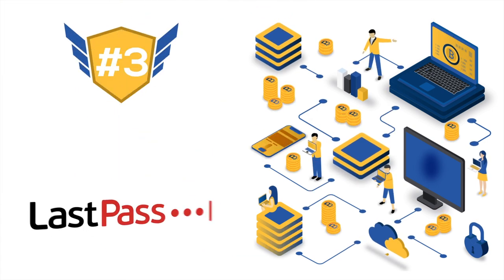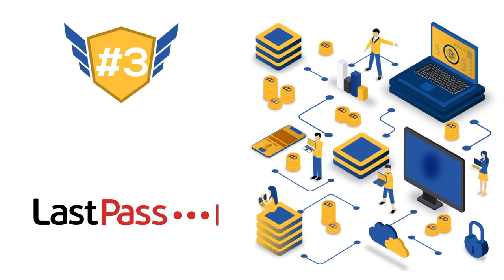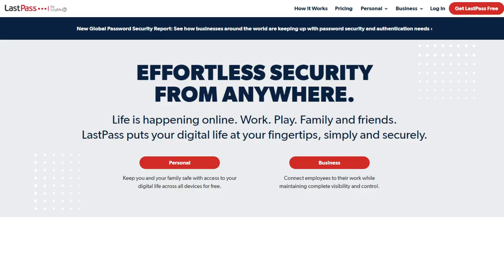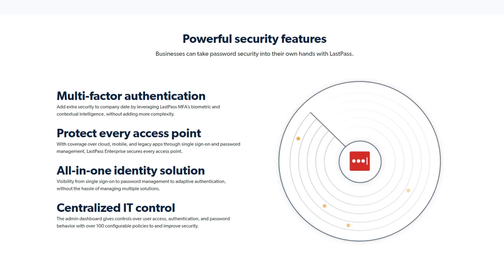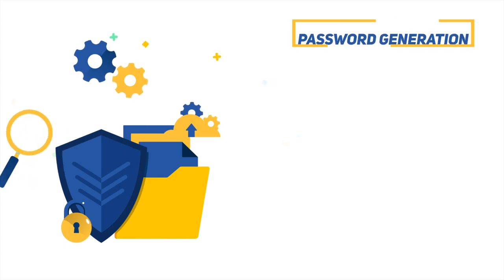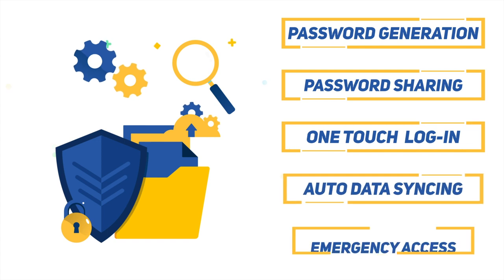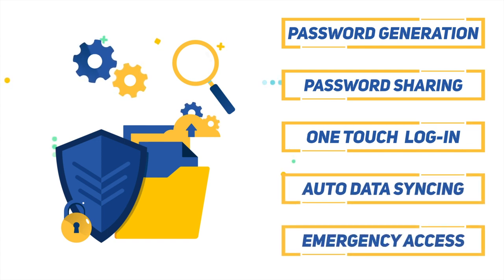Ranked third on our list is the LastPass Password Manager. LastPass is designed to be more than a password manager — it offers many features that help streamline your general web experience. The application offers secure storage not only for passwords, but also for Wi-Fi passwords, digital notes, and credit cards. It also features premium features like password generation, password sharing, one-touch login, automatic data syncing, and emergency access, which will excite most individuals and corporate organizations.